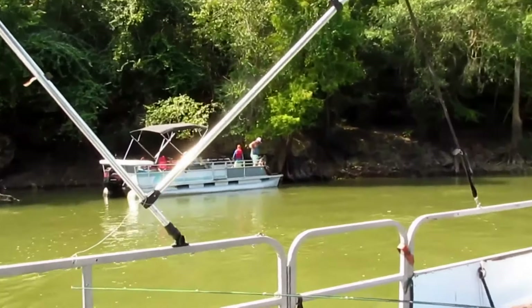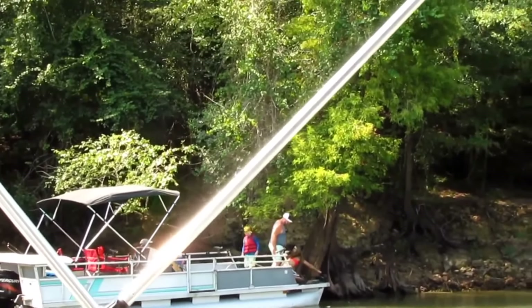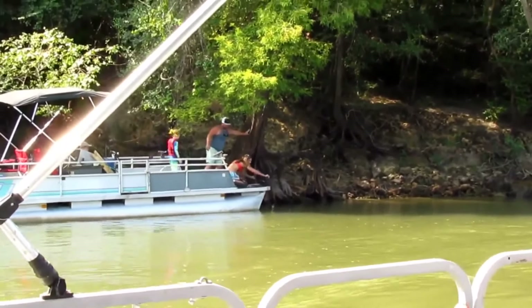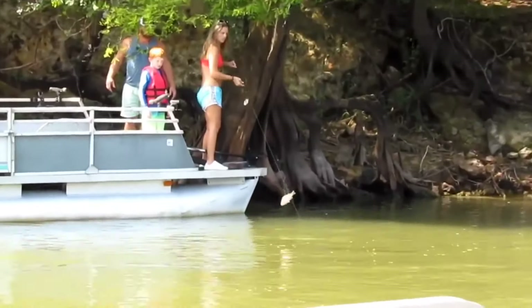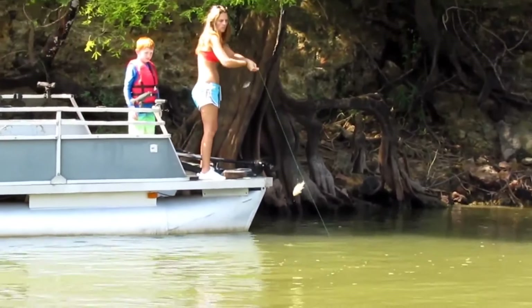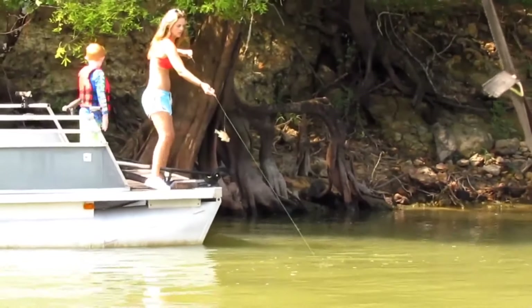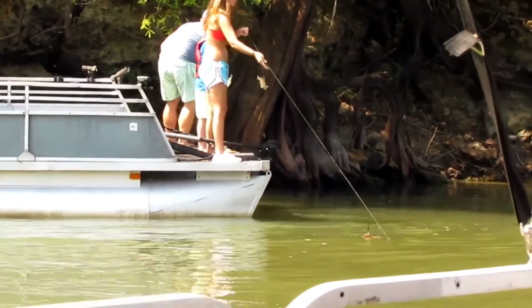Steven got a bush hook out here, a trot line. He hid it because the last place we went, we had one line that was cut. I'll zoom in some. They caught one last night and they hadn't checked them today. But if they have one on there, I'll cut it back on.